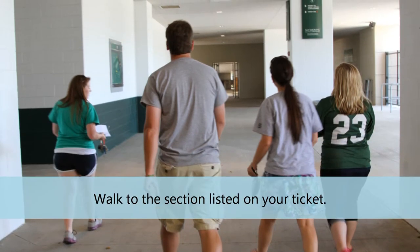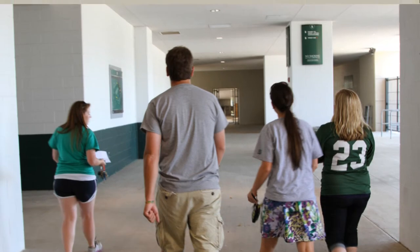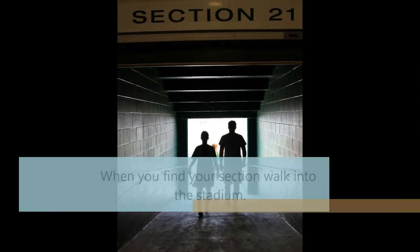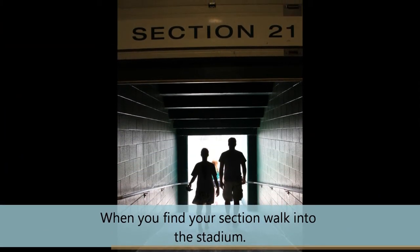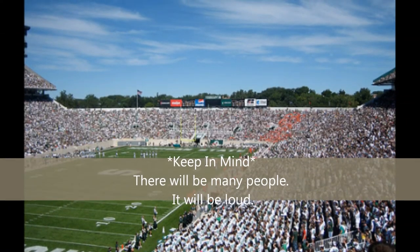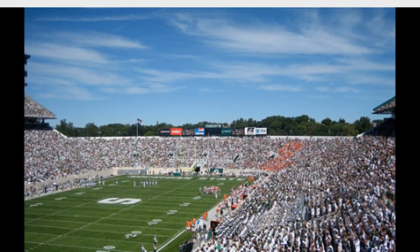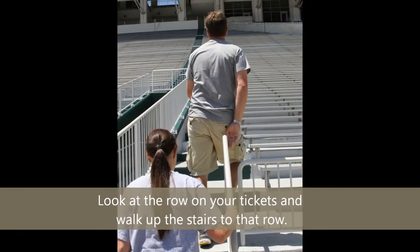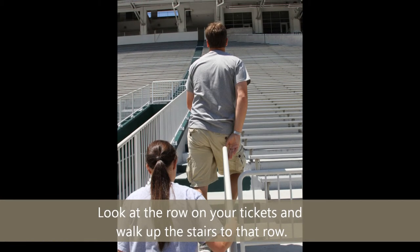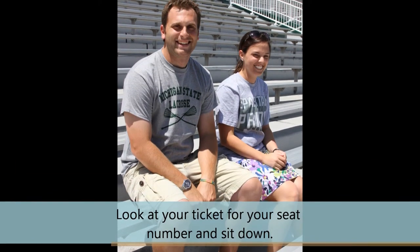Walk to the section listed on your ticket. When you find your section, walk into the stadium. Keep in mind there will be many people and it will be loud. Look at the row on your ticket and walk up the stairs to that row. Look at your ticket for your seat number and sit down.